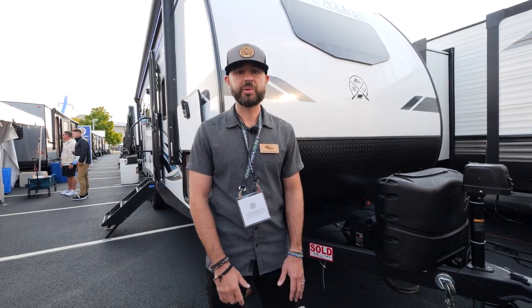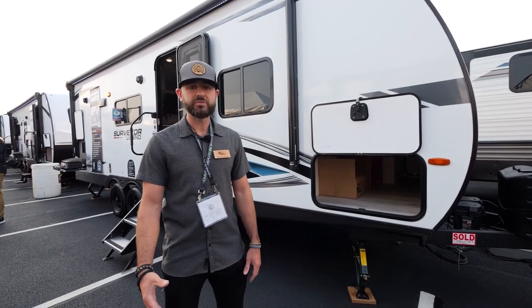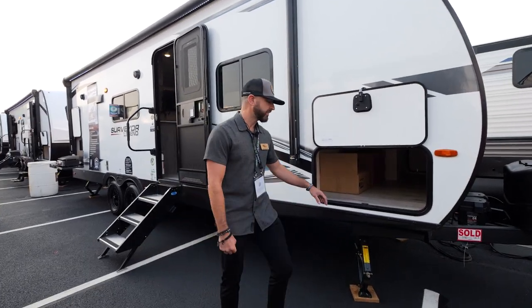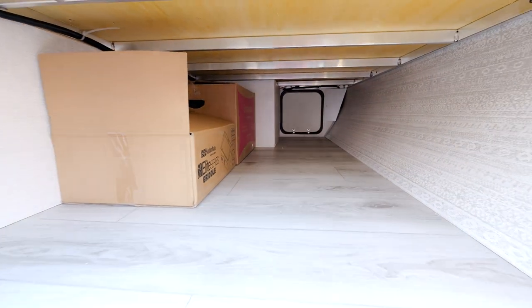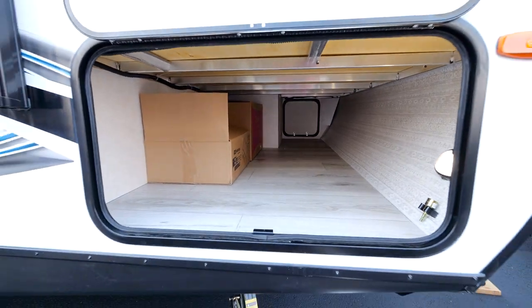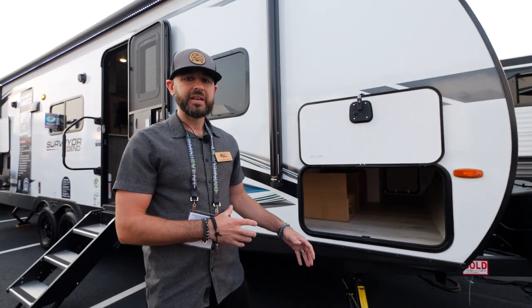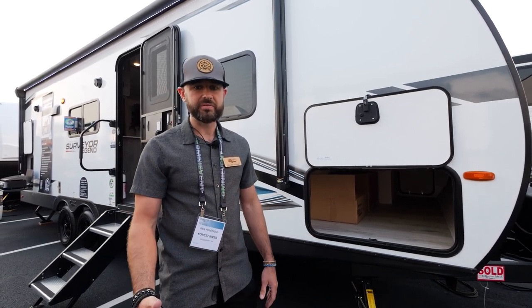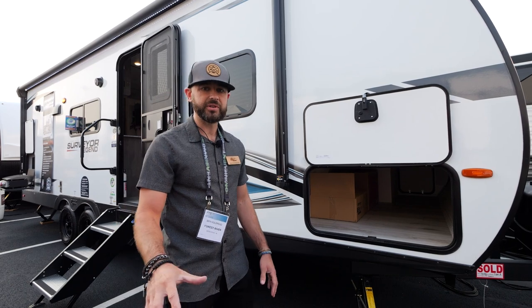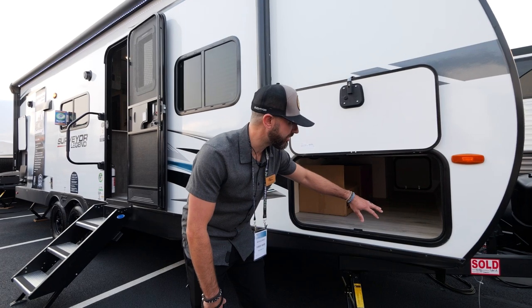Let's step around and take a look at the pass-through storage in the 252 RBLE. Got some great features up here — really clean area. If you look inside, you're going to see we've got aluminum bed bases. This is one of the construction features we've got that helps you understand the durability of the trailer. This is going to get a lot of wear and tear, something you're going to use every day. So aluminum bed base is a great feature we've got in all our Surveyor product. Full pass-through storage in this model.